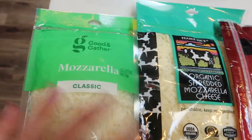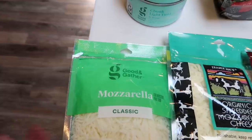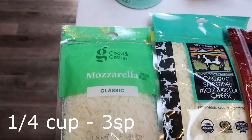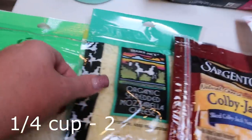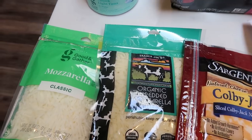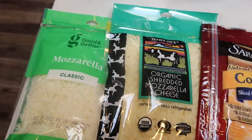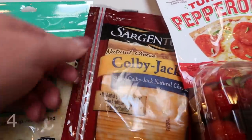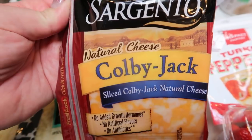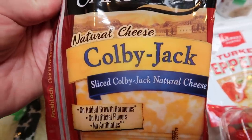I grabbed mozzarella from Target for pizza. I have an Imperfect Foods box coming tomorrow and I ordered our favorite pizza crust, which you'll see in my next Imperfect Foods haul. I got regular mozzarella for Troy's pizza and organic mozzarella for mine. My mom is spending the night Saturday to help with the yard sale, so I thought we could do homemade pizzas. I also grabbed Colby Jack cheese slices for Troy's lunch — he likes to make little cheese quesadillas with tortillas, so I always like to have sliced cheese in the fridge.